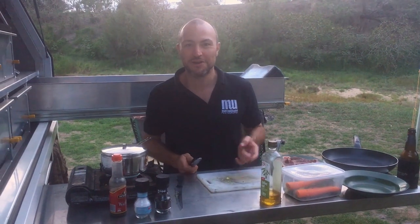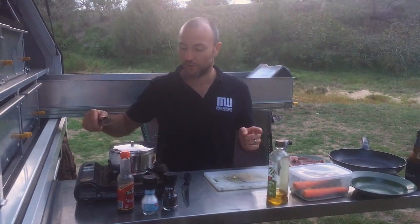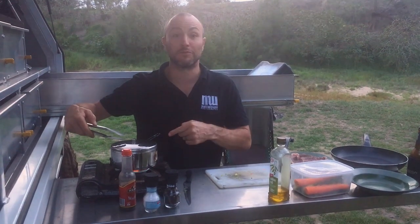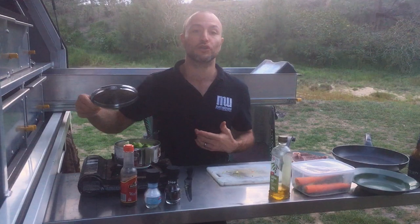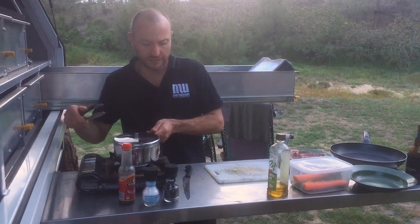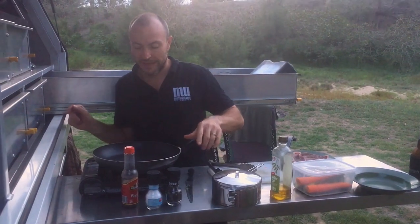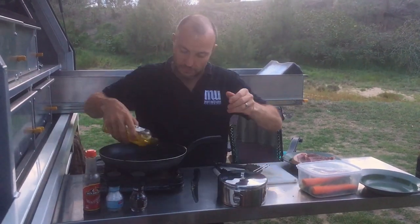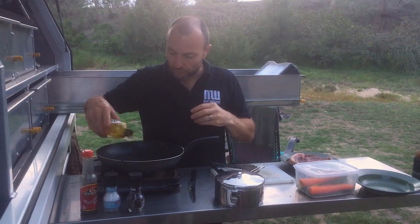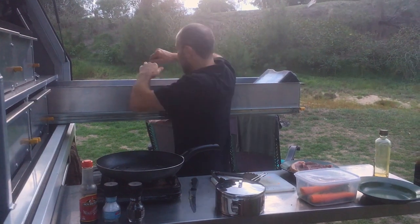We've had some dramas with the camera — had to swap over to the iPhone now as the GoPro just died. But we are back cooking. The veggies are good, so we're going to take the veggies off and let them sit to the side. Put a pan on, move things out of range so we don't burn them, add a little bit of olive oil, and then we're going to get our steaks in.